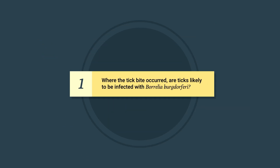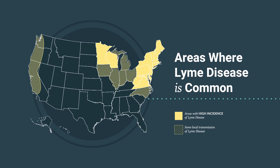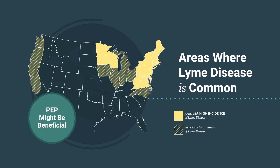Question one: Where the tick bite occurred, are ticks likely to be infected with Borrelia burgdorferi? When a tick bite occurs in a state or county where Lyme disease is common, PEP might be beneficial. If Lyme disease is not common in your area, ask your patient if they have recently traveled to an area where Lyme disease is common.